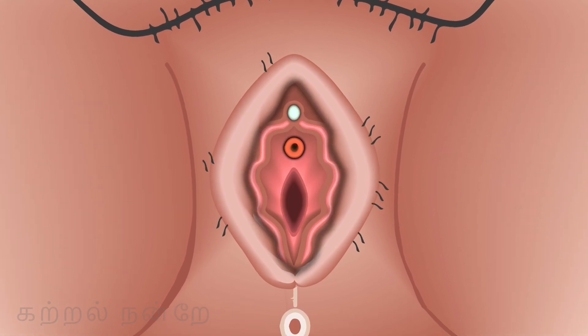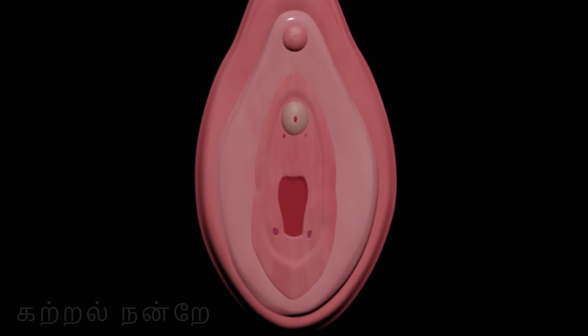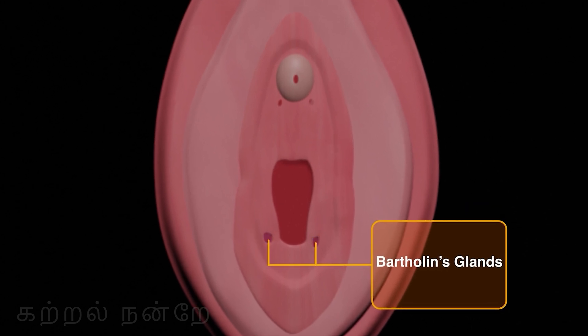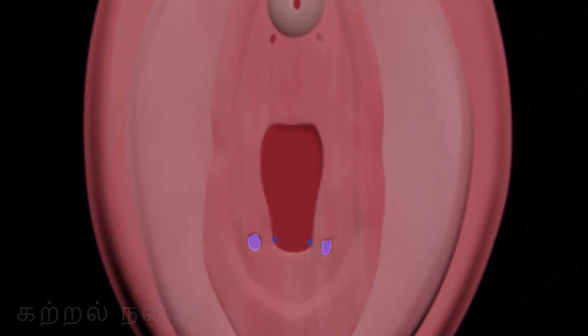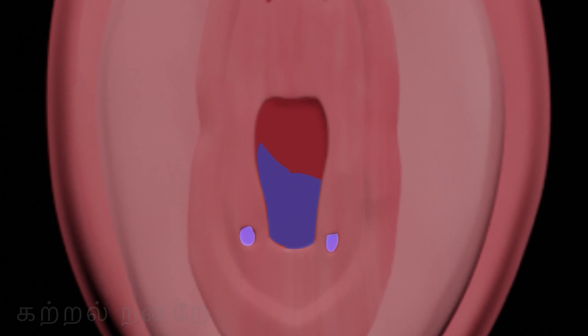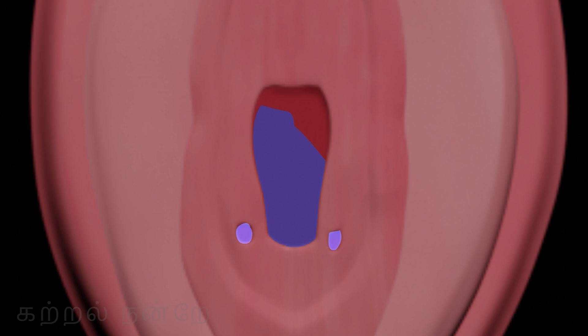The upper part of the labia majora is covered with hair. In the vestibular region, slightly behind the vaginal opening on both sides, are the Bartholin's glands, also known as the greater vestibular glands. During sexual arousal, these glands secrete a slippery mucus as a lubricating substance into the vaginal opening, facilitating the smooth entry of the penis during intercourse. These glands are analogous to the bulbourethral glands in males.